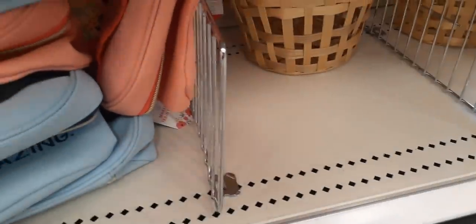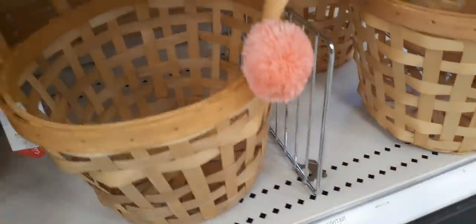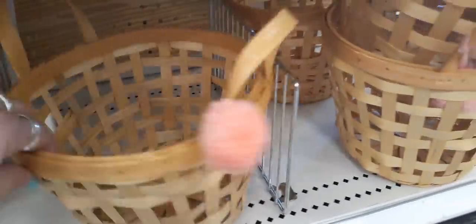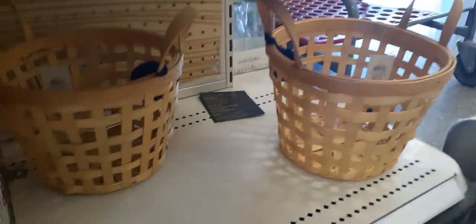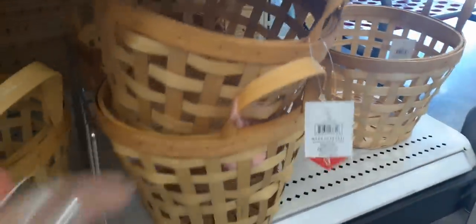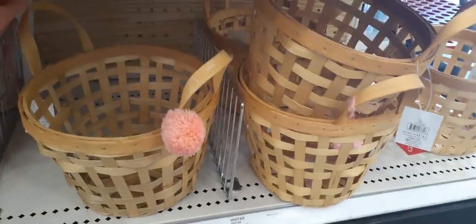I also like that really floral one. These baskets are adorable — they have these little pom-poms. How cute is that? These are only $3. I'm only seeing the pink pom-pom... oh wait, we have a blue pom-pom too. So this is cute to put all kinds of cool little knickknacks in, and again only $3.